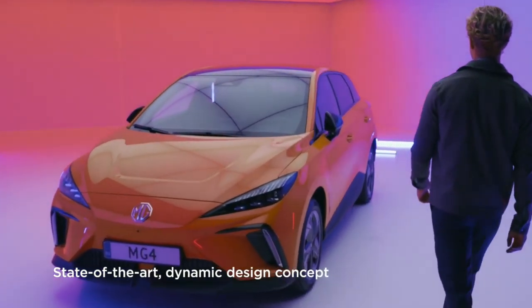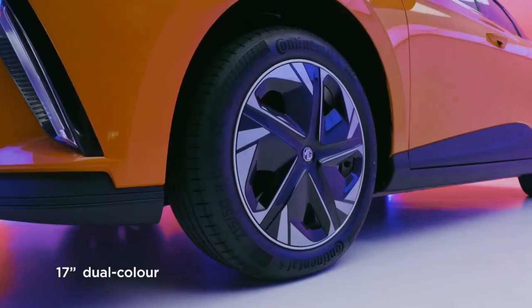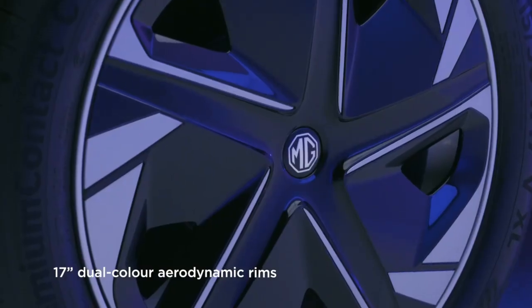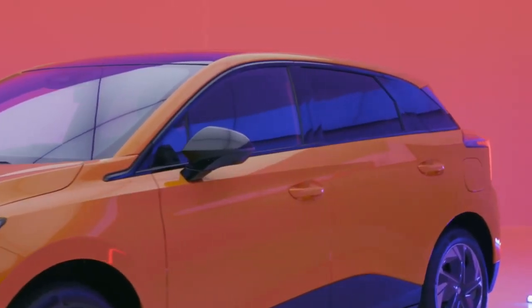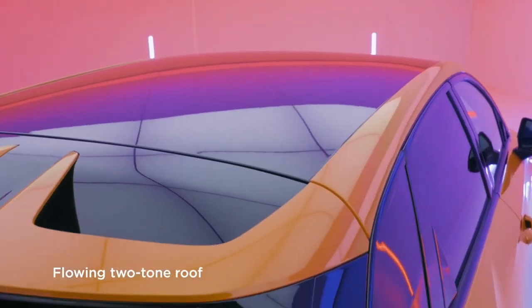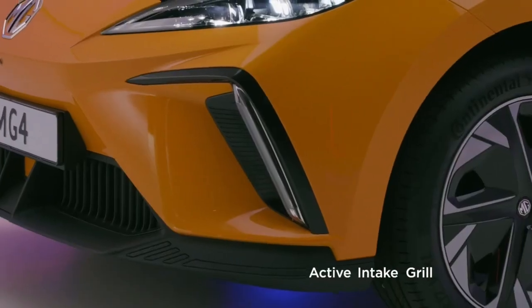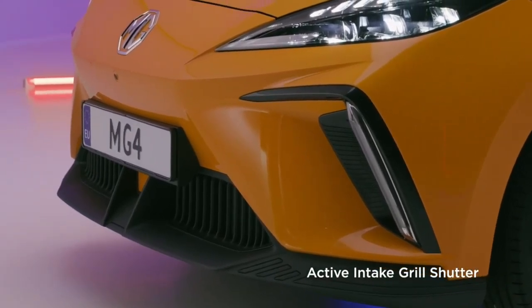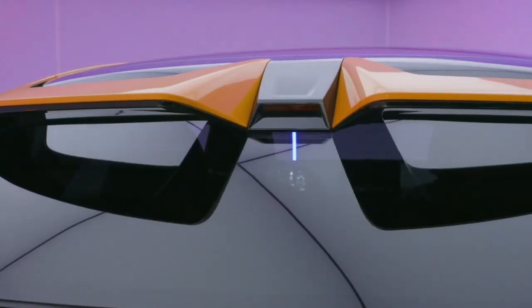Ladies and gentlemen, gather around because we're about to unveil the fantastic world of the MG4 car. Middle-aged warriors, this one's for you. Prepare to be amazed, entertained, and heck, maybe even laugh a little. Trust me, this car's got more charm than a dad joke at a barbecue. Let's dive right into the marvelous MG4.